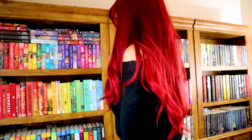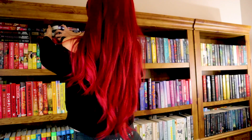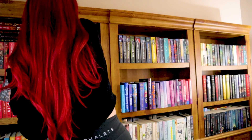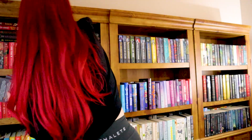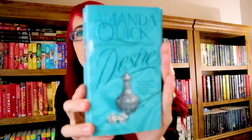Question number seven: do you have a book written by an author using a pen name? Yes, I absolutely do — we must find it. I just saw it the other day, I promise it's here. There it is — Amanda Quick. I think her pen name is Jane Ann Krentz or something like that. Anyway, this is a pen name, I'm pretty sure. I'll put it on screen.